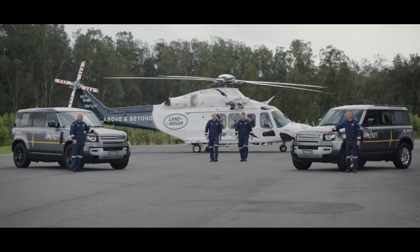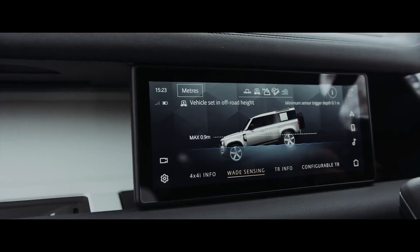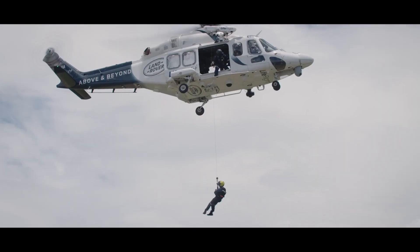We engineer a high level of capability as a standard into our vehicles, so there are quite a few parallels in terms of terrain systems, sensing systems, and vision technology. Even though the application is different, we want to help people get to extreme places, just as the aircraft does.